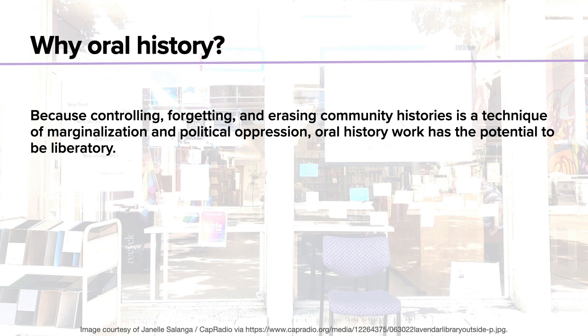Oral history work therefore has the potential to be very liberatory and to serve the aims of social justice. I specifically didn't want to state that oral history work is equivalent to liberation or social justice — like any kind of academic work, oral history has the potential to be used for a variety of political purposes. But I hope that the work we're doing at the Lavender Library to build an oral history archive can contribute to fostering grassroots community history and to preserving the lives and experiences of queer and trans people in posterity.